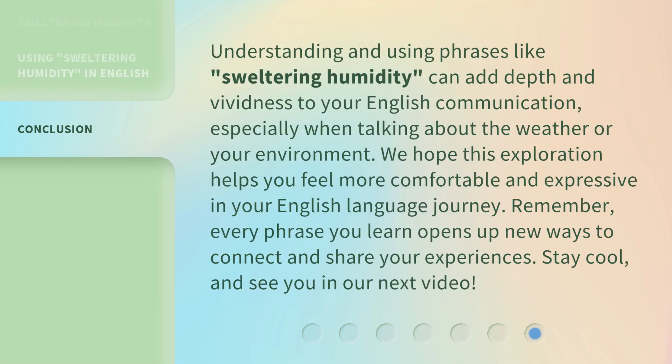Understanding and using phrases like sweltering humidity can add depth and vividness to your English communication, especially when talking about the weather or your environment. We hope this exploration helps you feel more comfortable and expressive in your English language journey. Remember, every phrase you learn opens up new ways to connect and share your experiences. Stay cool and see you in our next video.